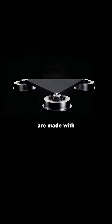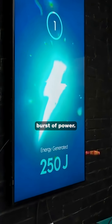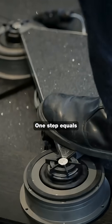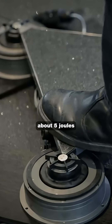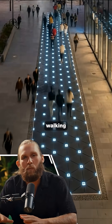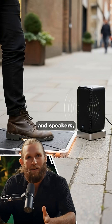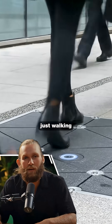The tiles are made with piezoelectric material, so when your foot compresses the tile, it creates a small burst of power. One step equals about five joules of energy. It doesn't sound like much, but multiply that by thousands of people walking every hour, and suddenly you're powering streetlights, sensors, and speakers — all from people just walking to work.